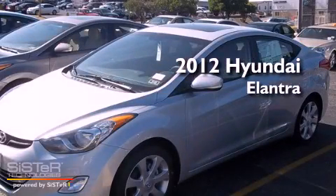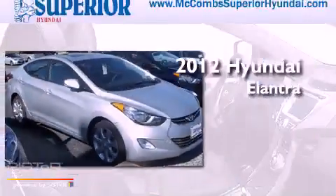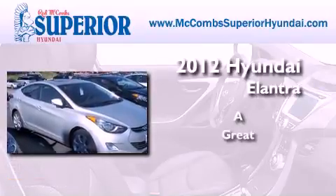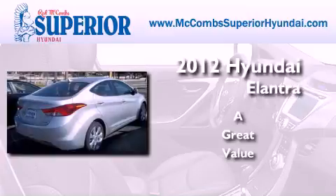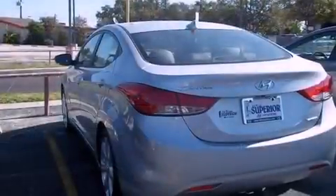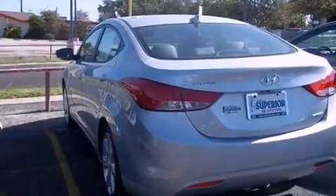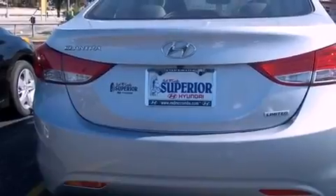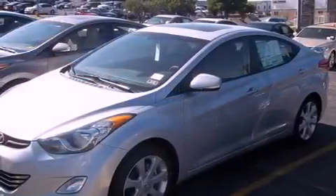This is a brand new 2012 Hyundai Elantra. Its top features include a heated driver's side view mirror, external temperature display, tinted glass, traction control and stability control systems, brake assistance technology, and a passenger side airbag.